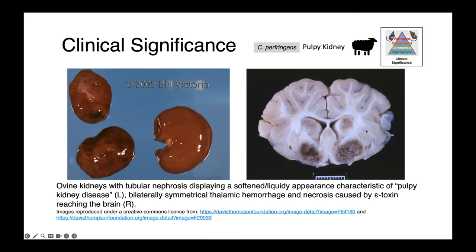On the right, we have a cut section of a sheep's brain where you can appreciate bilateral, symmetrical thalamic hemorrhage and necrosis, caused by epsilon toxin reaching the brain. The brain and the kidneys are in fact the two sites of the body where you're most likely to see pathological changes in overeating disease.